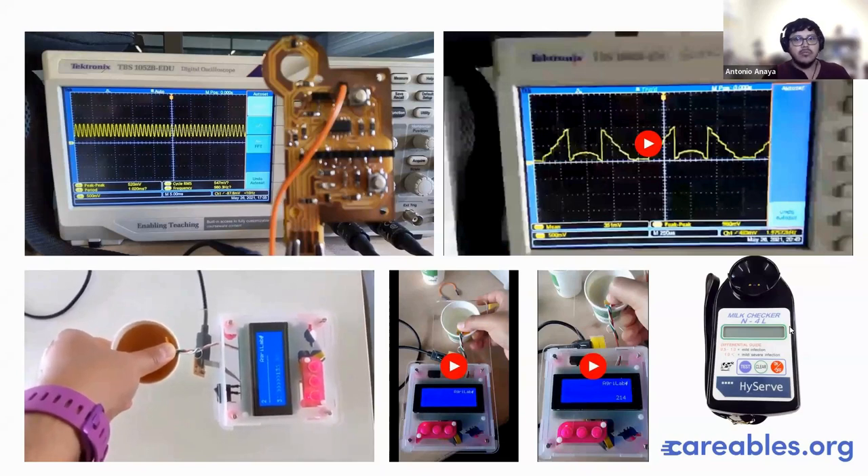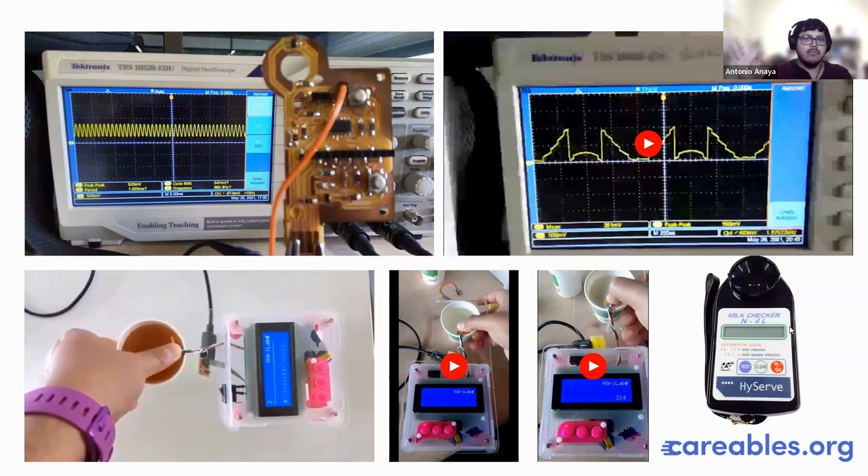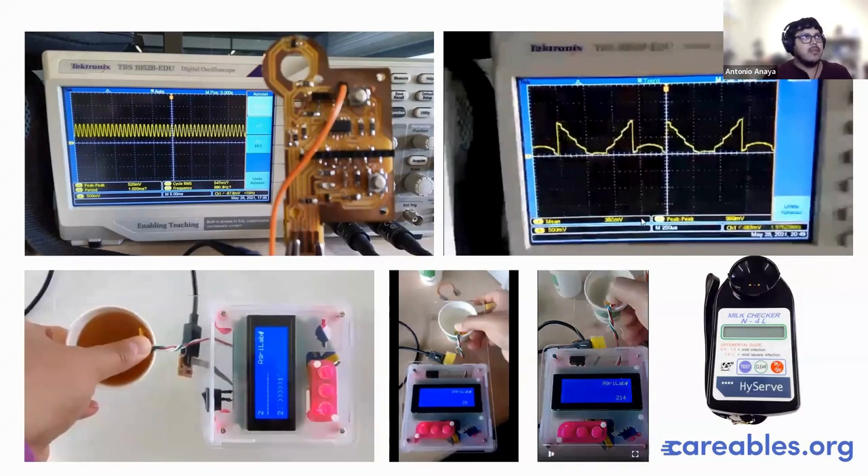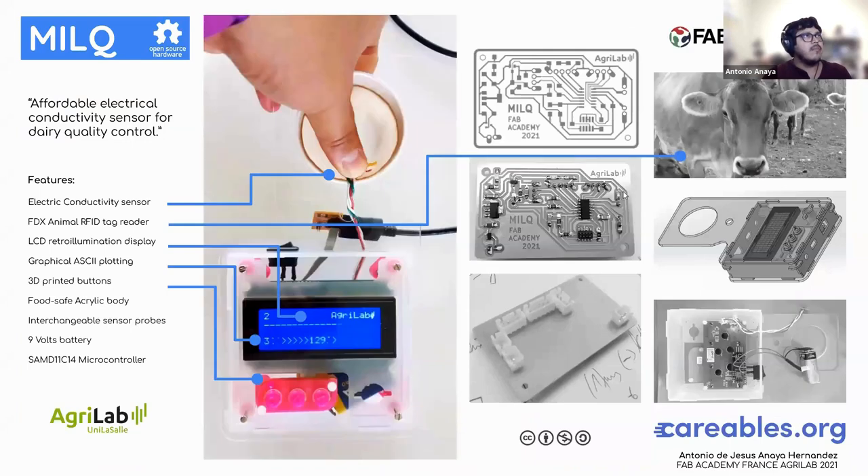My idea was to bring a solution and reverse-engineer it into a fabricatable device. The outcome of that research was this device, developed over five months while I was in France.